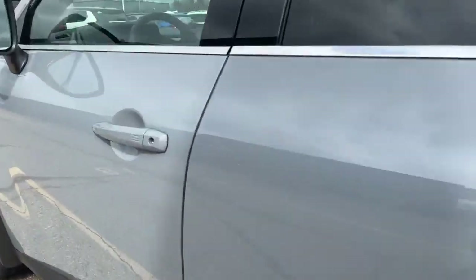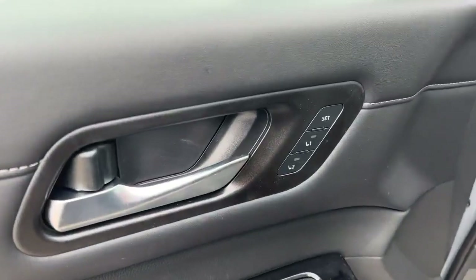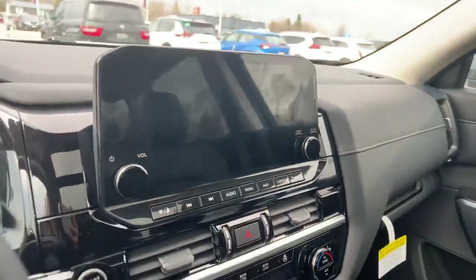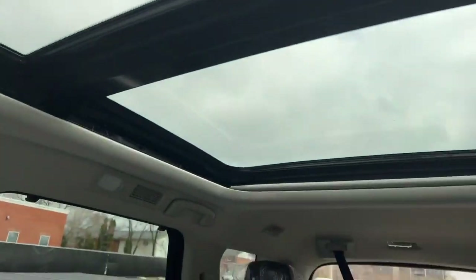Let me show you a little piece inside. So you've got the memory seats here, power driver's seat. Let me take a hop on inside and give her a start up. Dual panoramic moonroof.